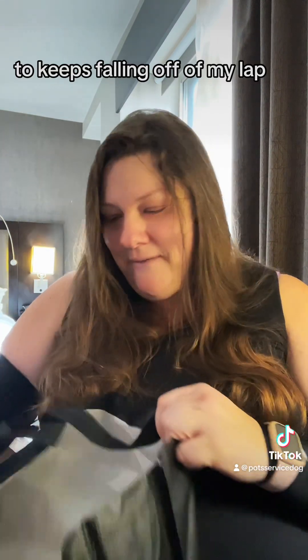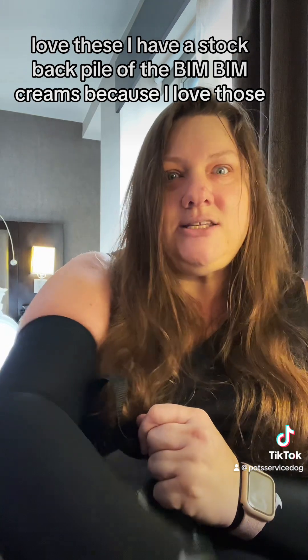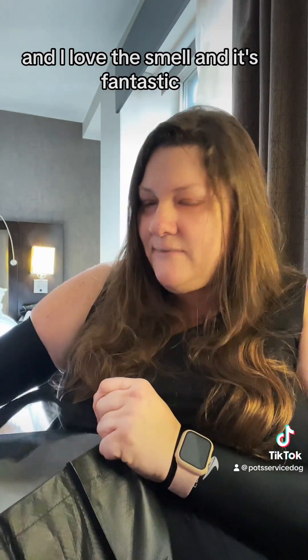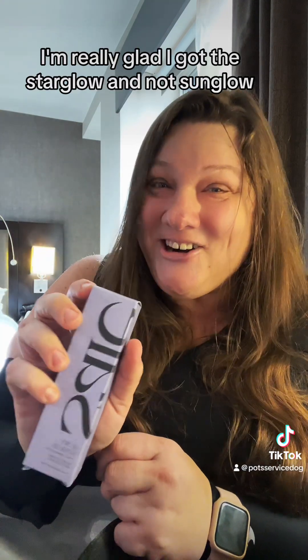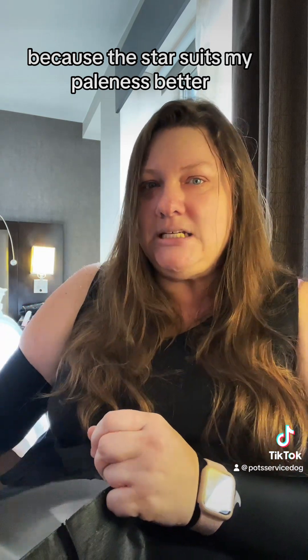It keeps falling off my lap. A Boom Boom Cream — love these. I have a stockpile of the Boom Boom Creams because I love those, I love the smell, it's fantastic. Essay Glowy Super Gel in Star Glow. I'm really glad I got the Star Glow and not Sun Glow because the star suits my paleness better.